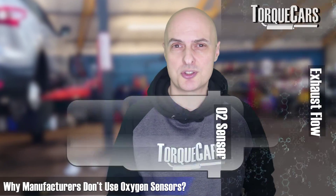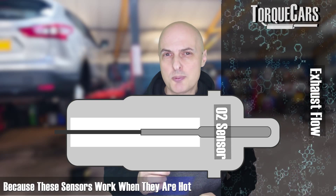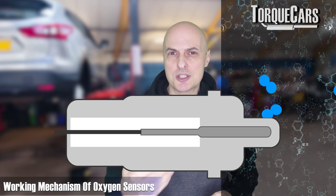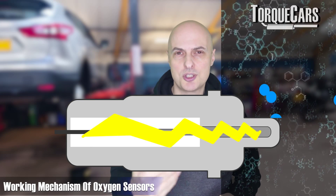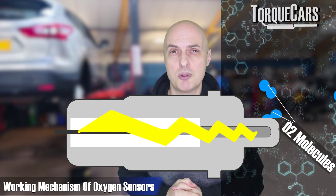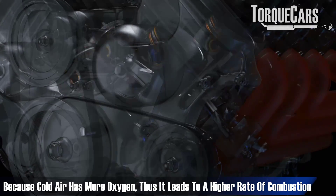Your first question is probably why aren't they just using an oxygen sensor? They've got oxygen sensors in the exhaust. Well, they need to be hot — they work by catalyzing a reaction that goes on between the oxygen molecules that releases voltage, and it needs to be hot for that process to work. The last thing you want in the intake is heat; you want the air to be as cold as possible. So they look for other ways of measuring the air going into the engine.